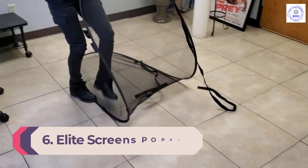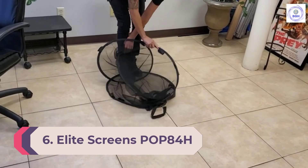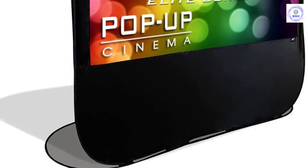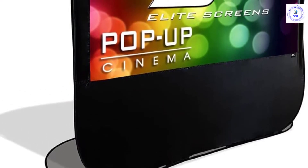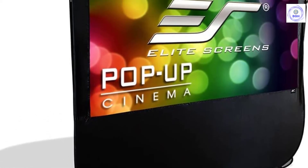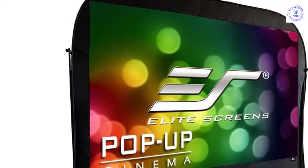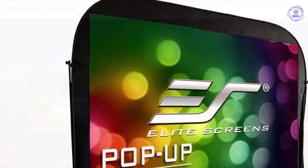Number 6: Elite Screens Pop 84H Pop-Up Cinema Portable Spring Frame Projection Screen. If you're looking for a screen you can take camping or set up in the backyard, the Elite Screens Pop-Up Cinema is the one for you. We love that it's extremely lightweight and portable, easily fitting into the included carrying case. When it's movie time, you can set up the screen in no time at all thanks to the spring frame system. Included stakes and support rods mean it'll stay in place outdoors, even in wind.